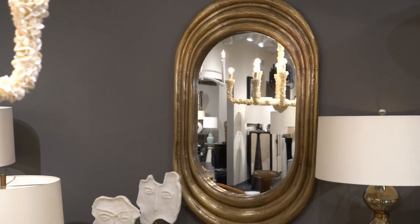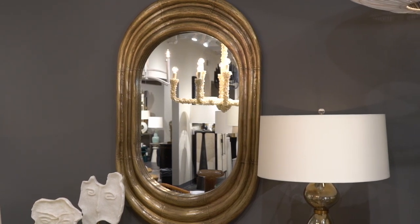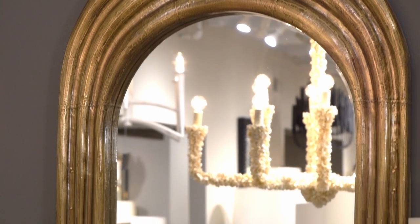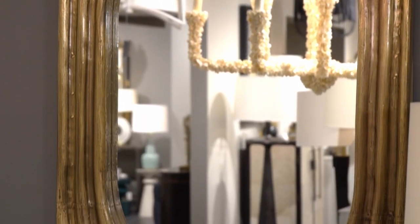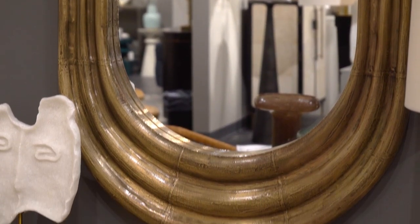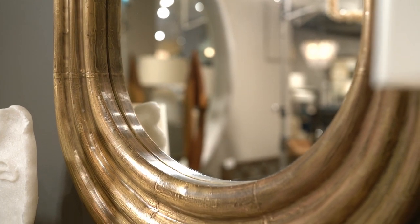Expanding on an Arteriors design classic, antique brass and plain glass artistically pair to create this visually commanding Georgina mirror. Concentric pillowed ribbing creates a visual effect that the frame is glowing outward from the center, making this an exceptional piece to add depth to a space. The brass cloud foundation is finished in a moody dark antique look we adore.